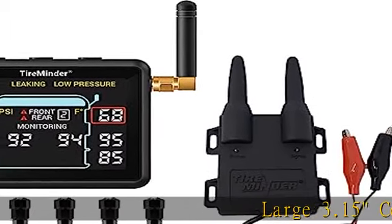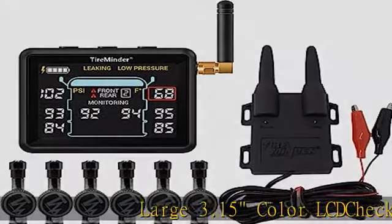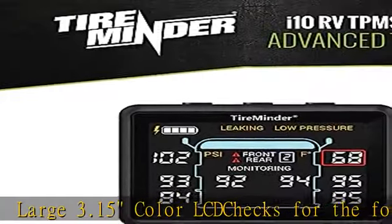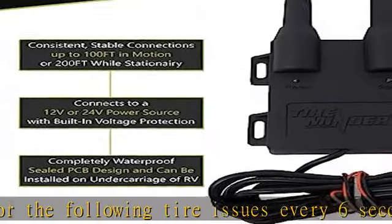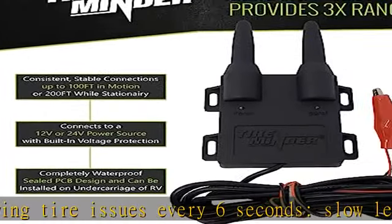Large 3.15 color LCD checks for the following tire issues every 6 seconds: slow leaks, rapid leaks, blowouts, low pressure, high pressure, and high temperature. Monitors up to 40 tires.